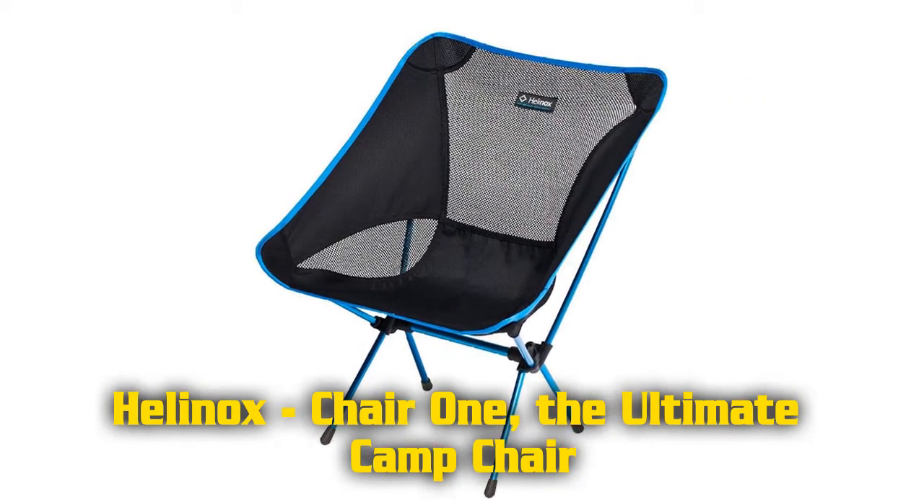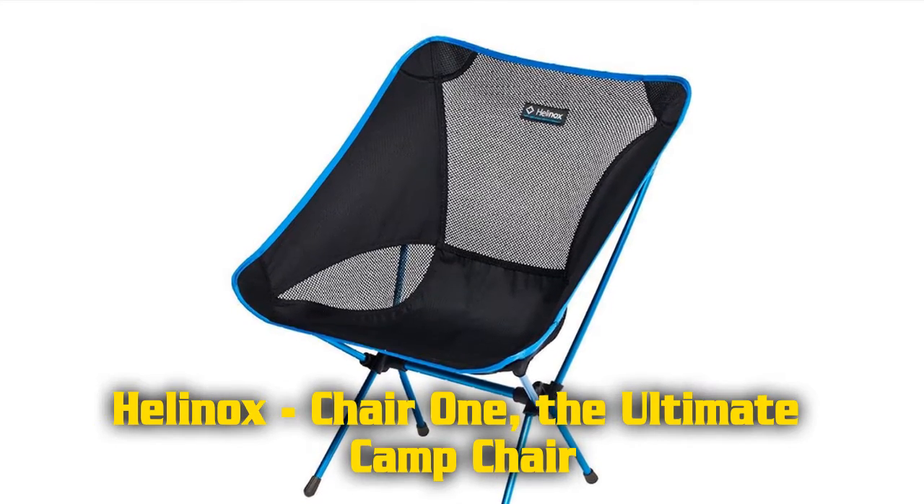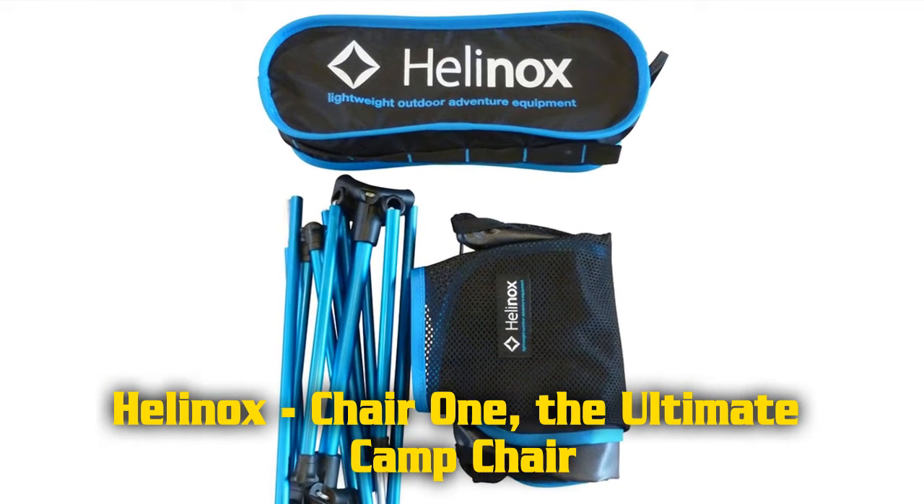Features of the Holinox Chair 1, the ultimate camp chair. Lightweight and durable aluminium material. Hub and pole structure keeps the poles attached at the seat.